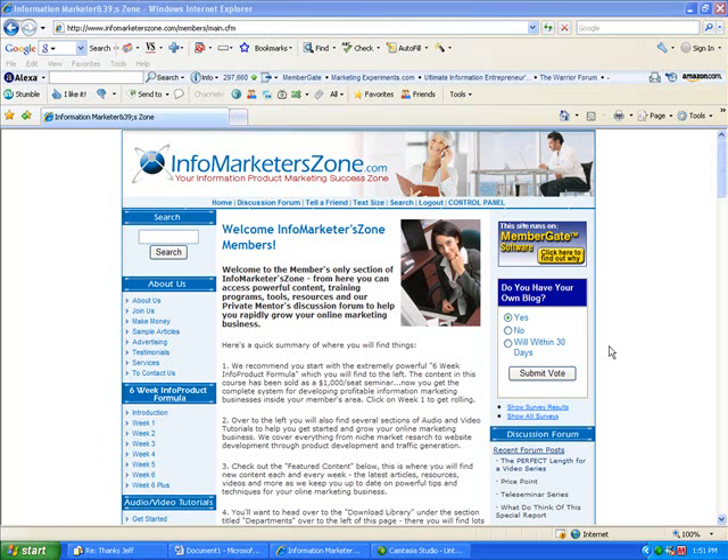Hey everybody, Jeff Smith here from InfoMarketerZone.com, glad to have you with us. In the next couple of minutes, I want to take you inside of this growing, highly popular membership site called InfoMarketerZone.com. This is the culmination of about eight years of work and experience in developing information products.